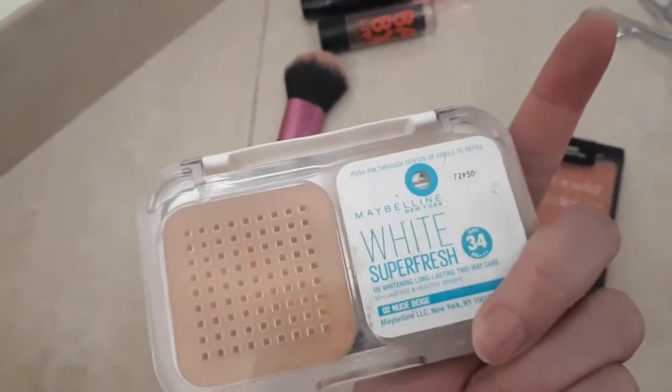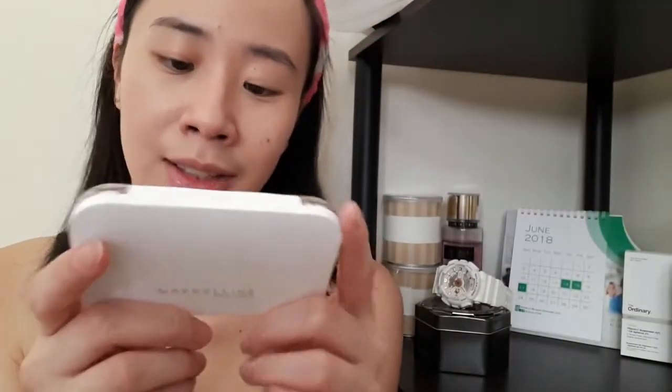So after our BB cream, maglagay lang tayo ng powder. This is the Maybelline White Super Fresh in Nude Beige 2-Way Cake. Put it on all over the face. So this is our product number 2.